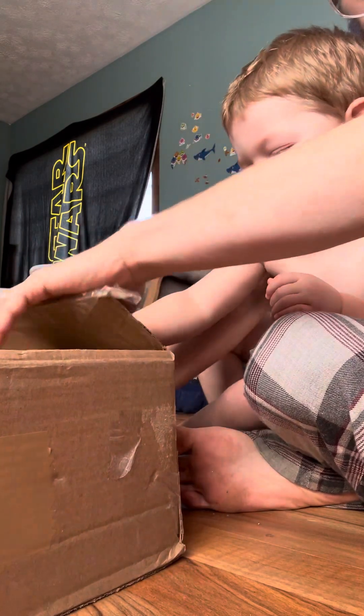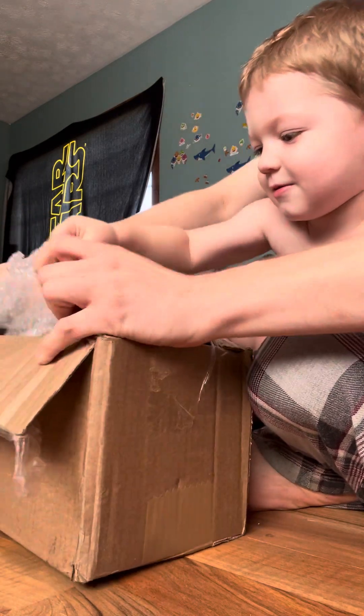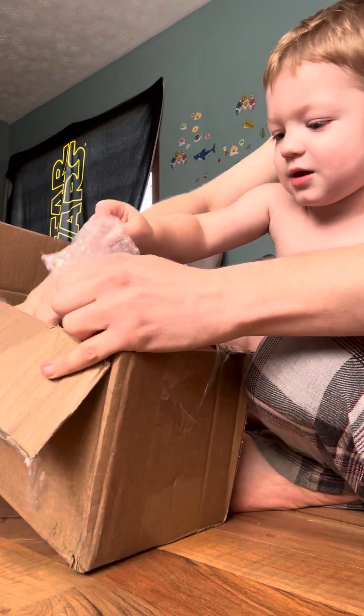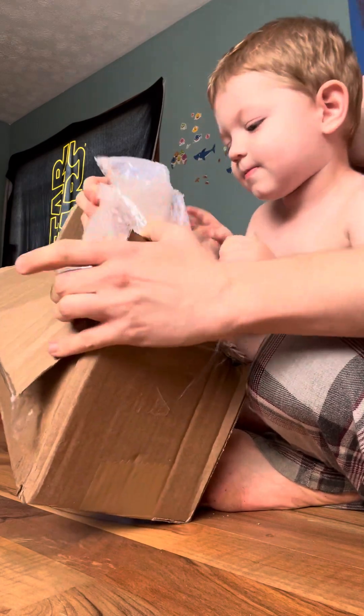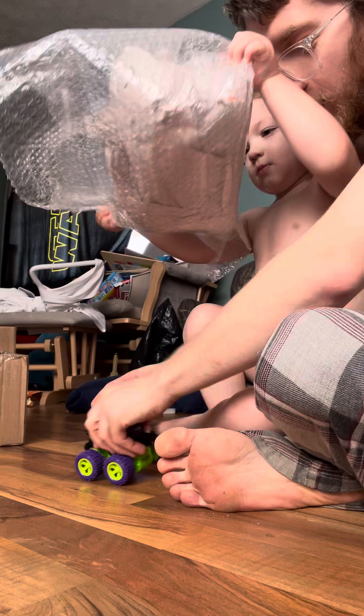Okay, here's the first one. Help me open it. Help me get him out. Shove the box out of the way.